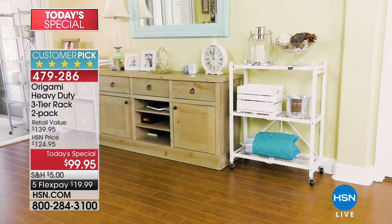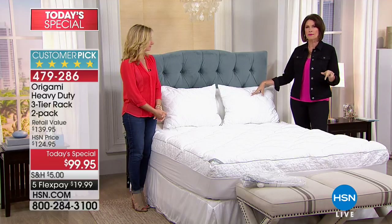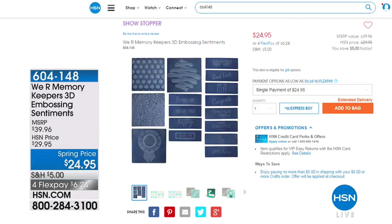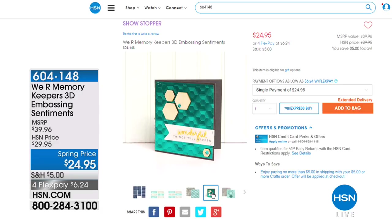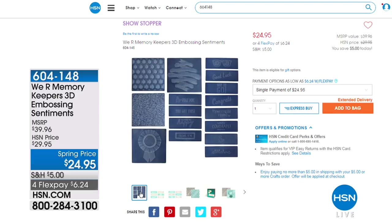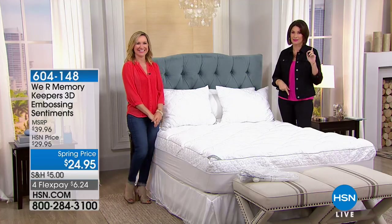We have 18 color choices — we may have sold out of one. Stay in the ordering process. When we come back we have the i-Bed, and also check HSN.com for great deals including the We Are Memory Keeper 3D Embossing Sentiments for crafters at $24.95 spring price. Spring break is coming — but what's coming right now is a break. The other side will be your i-Bed.